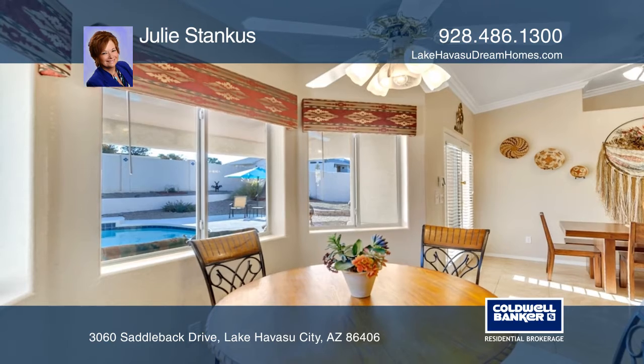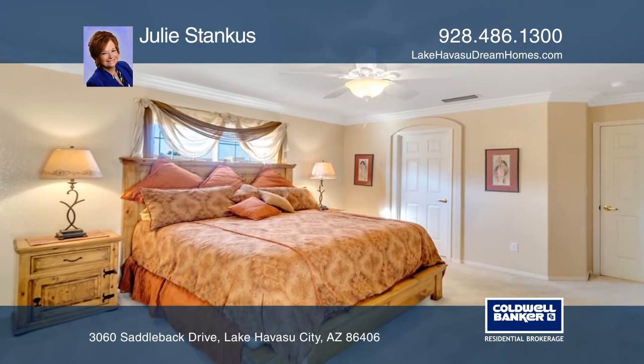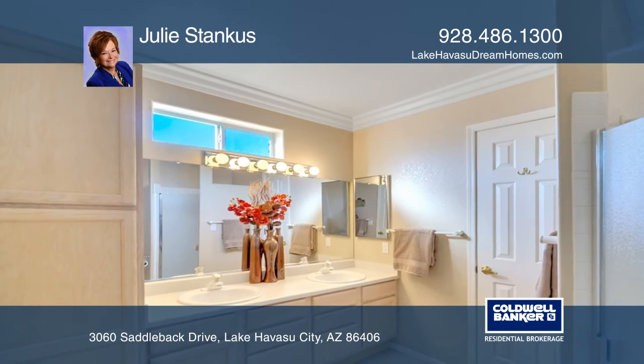It offers three bedrooms with two of them being master suites and three baths. Enjoy the backyard that holds a heated gunite in-ground pool and a covered patio.